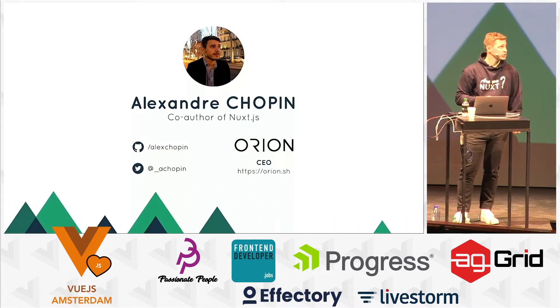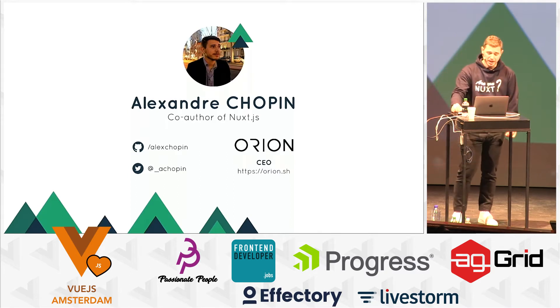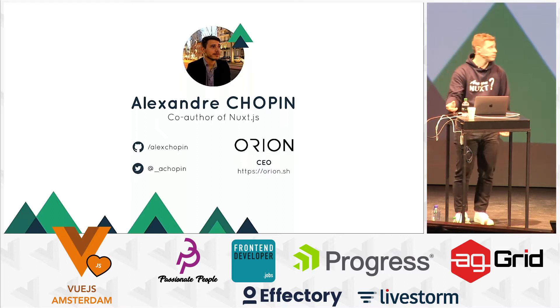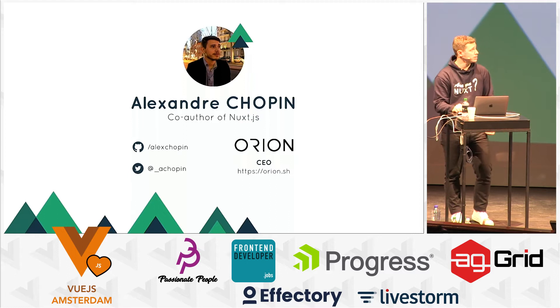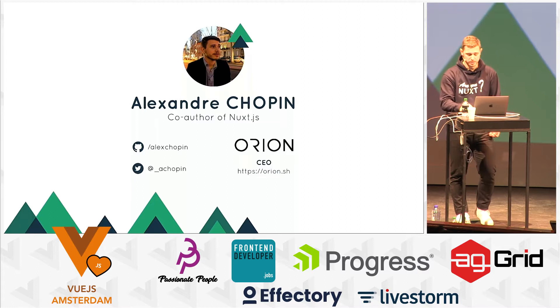I'm one of the Chopin brothers, the Nuxt brothers. I'm Alex, and I'm also a Vue.js developer. I'm happy to reply if you have any questions on Twitter. I also have a startup with my brother called Orion, and we have some surprises for the community coming this year.